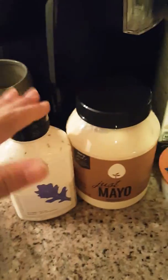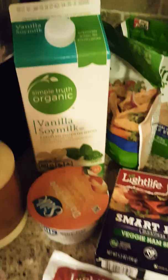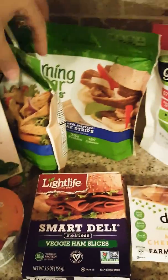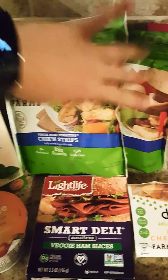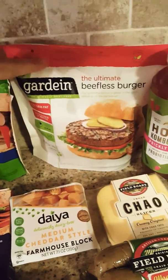Then we have Hampton Creek's Just Ranch and Just Mayo, some soy milk, some Silk dairy-free yogurt, and this is the meat that Robert really likes — the Morningstar chicken strips and the Morningstar steak strips.